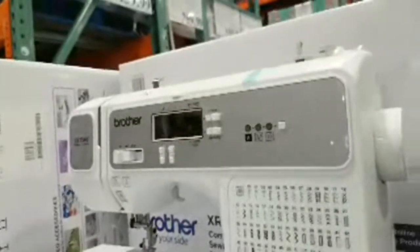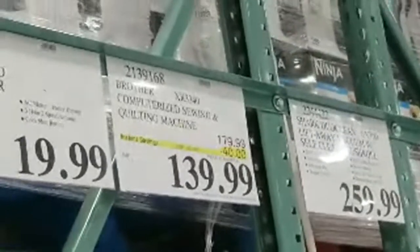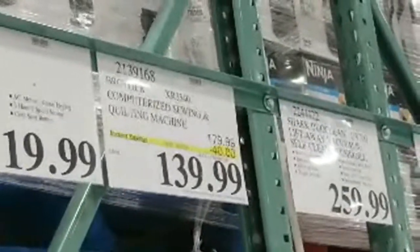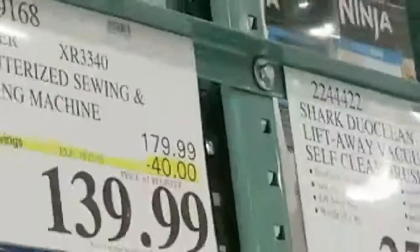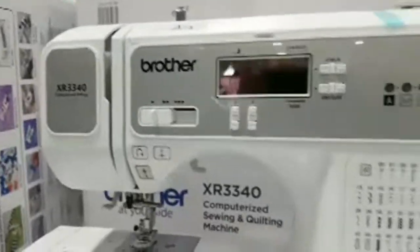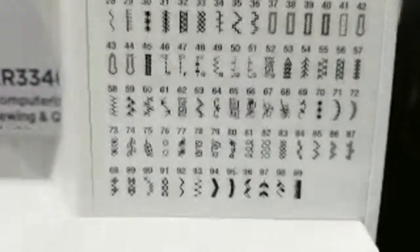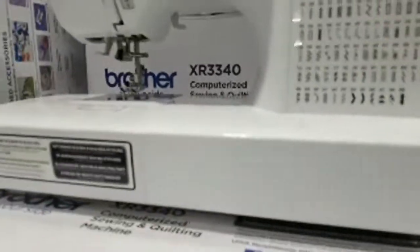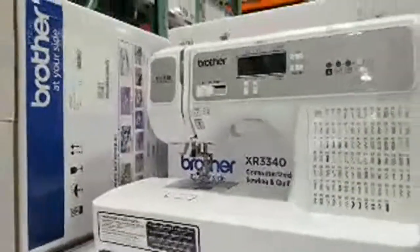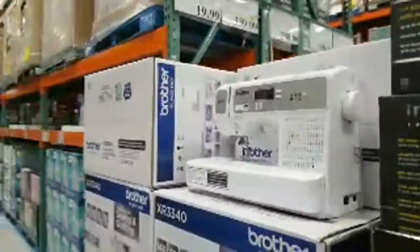Here's a Brother computerized sewing and quilting machine, marked down $40 to $139. What's cool is it's computerized — it has all these patterns already memorized in it. This is definitely not your grandmother's sewing machine.